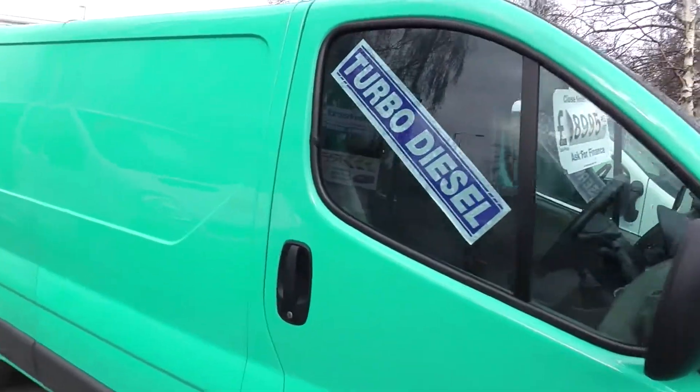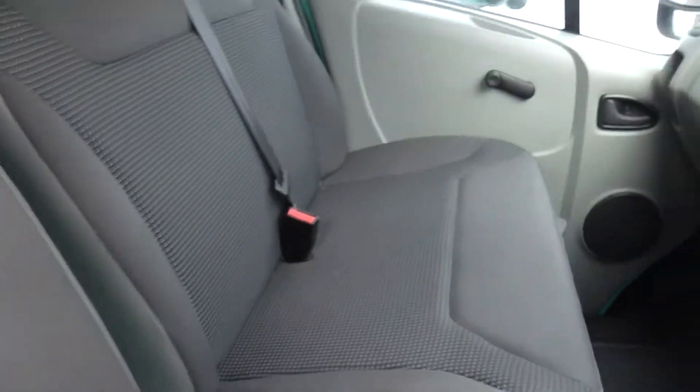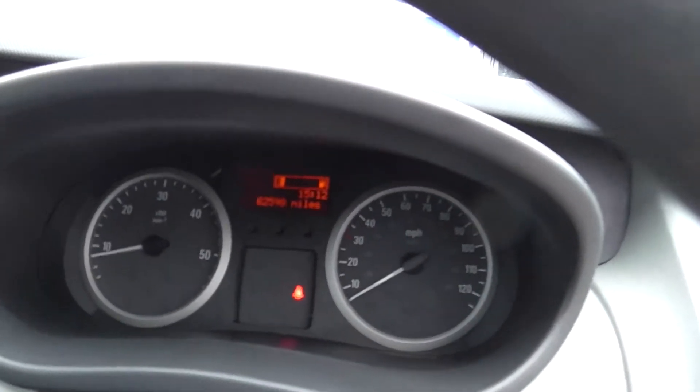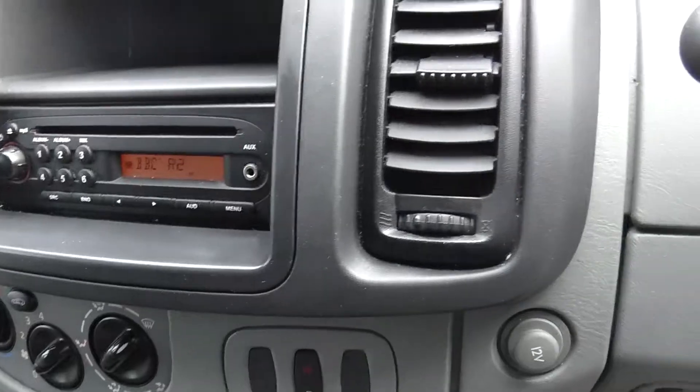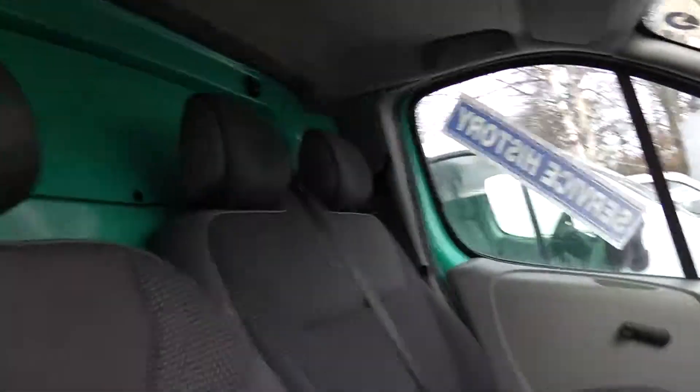Great tyres all the way around. Bodywork is spotless. Interior is lovely. CD player. It's got two keys, alarm immobiliser, central locking, great stereo. Fantastic value for one of these vehicles.